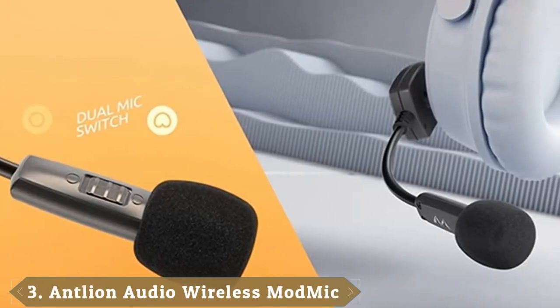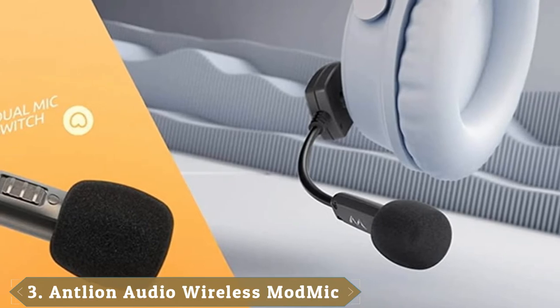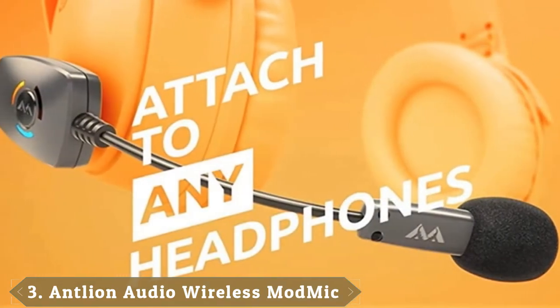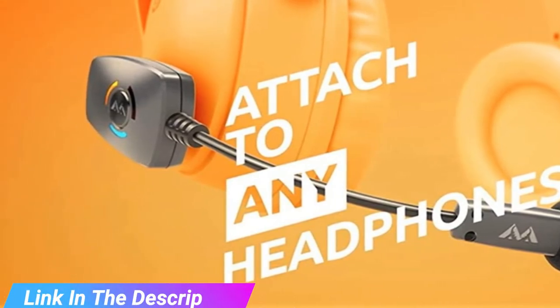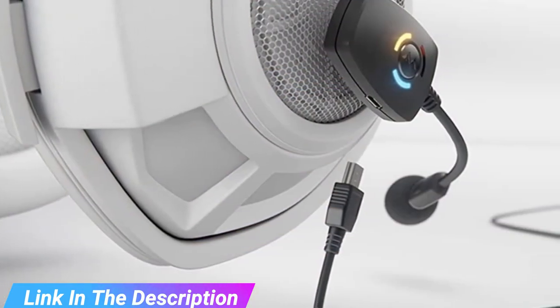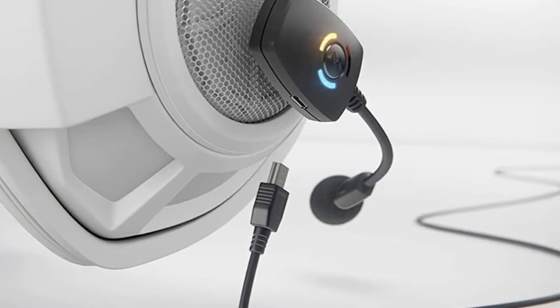The number 3 position is held by Antleon Mod Mic Wireless. A great thing about this mic is its reliable connection and over 12 hours of battery life. It works without any noticeable delay, so you don't miss any important sounds. Also, the microphone is well-built and has a lovely, functional carrying case. On top of that, it sounds clear and without distortion, suitable for professional use too.